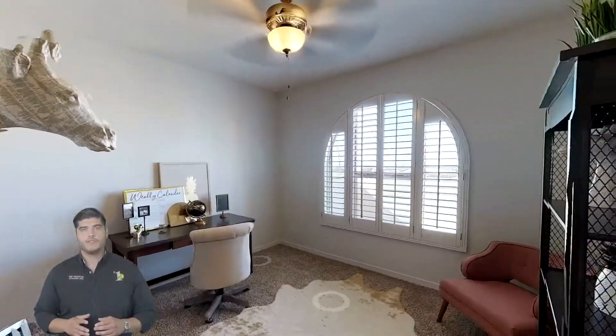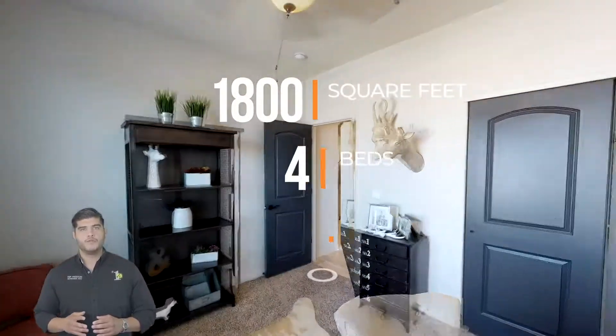This unique floor plan is a one-story, 1,800 square foot home with four bedrooms and two full baths.